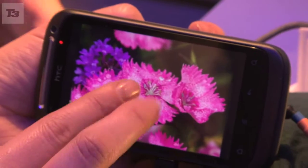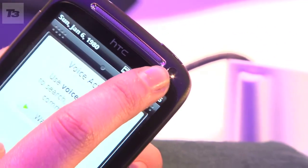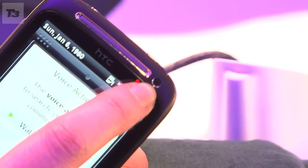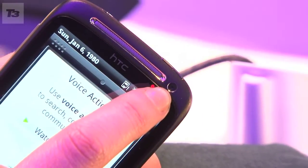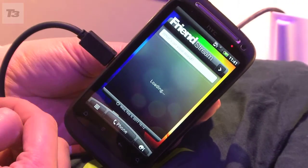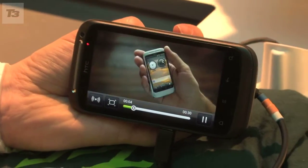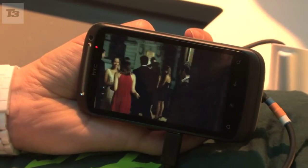Packing Qualcomm's new 1 GHz Snapdragon processor under the hood and a front-facing VGA camera, many of the features found on the previous Desire are intact, including a 3.7-inch touchscreen, 5 megapixel camera with auto focus and LED flash, and 720p HD video recording capabilities.